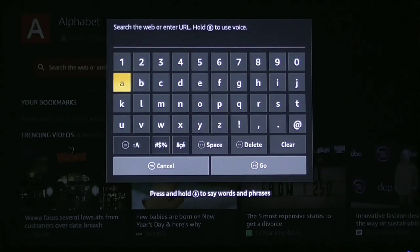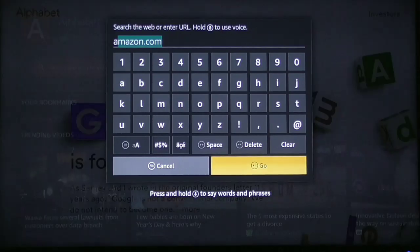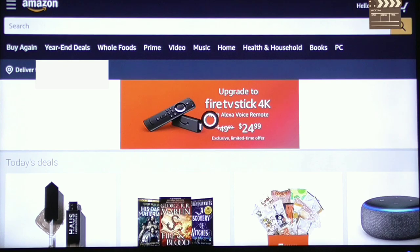It's going to pull up the keypad. This is where you're going to type in whatever website you want. For the purpose of this video, I'm just going to do amazon.com, then click Go, and give it a second. It's going to bring you right to the website of your choosing.